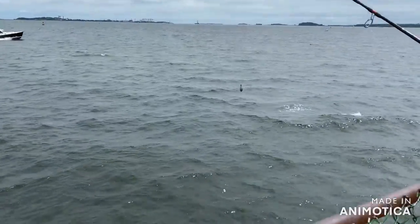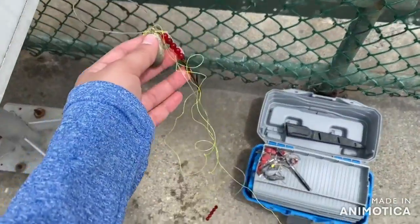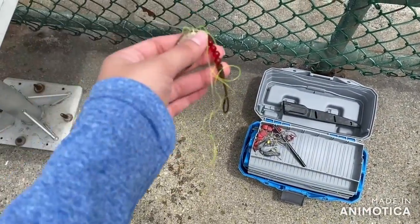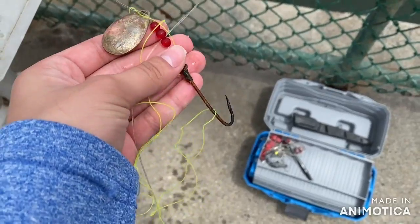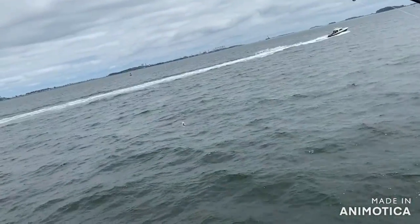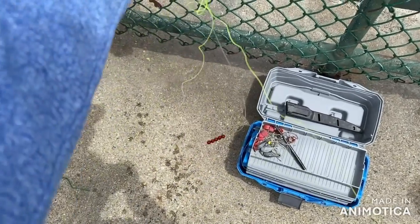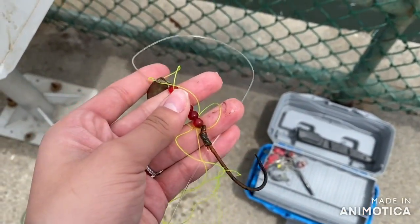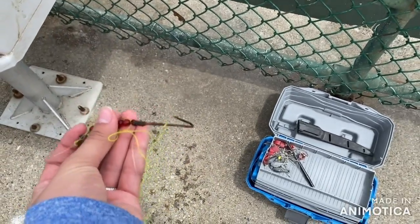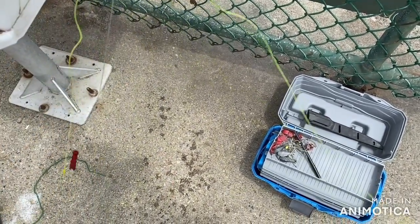Fun fact about fishing: sometimes the rod will get stuck on seaweed or something and people end up cutting the line because it's easier than waiting hours to get it loose. Today my rod got stuck and I kept trying to free it, and when it finally came back up, somebody else's snagged line came with it. So I actually freed another person's stuck line — that happens sometimes when fishing.